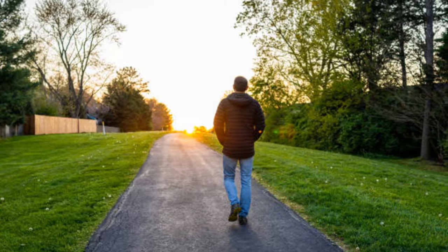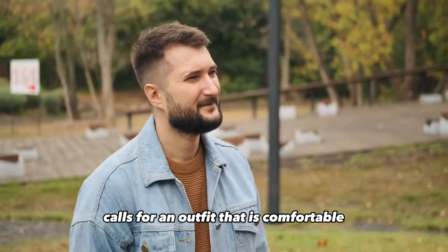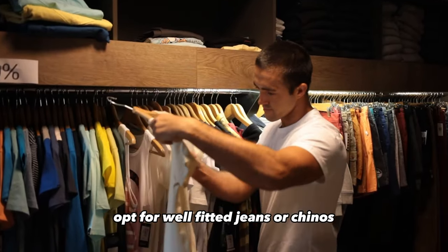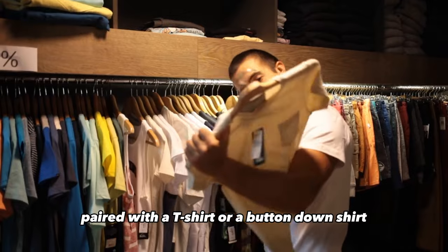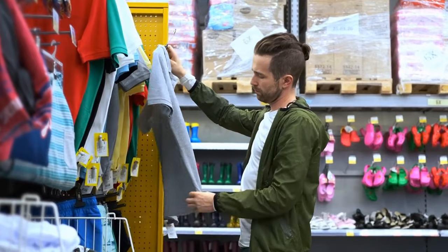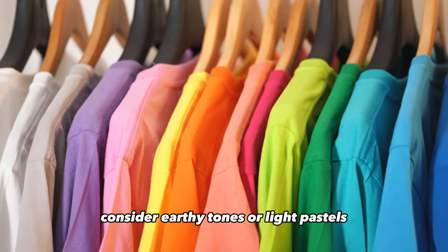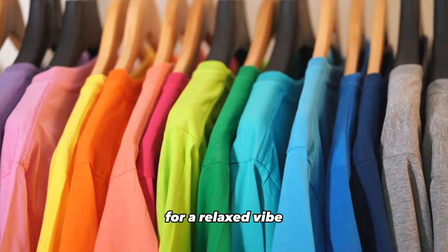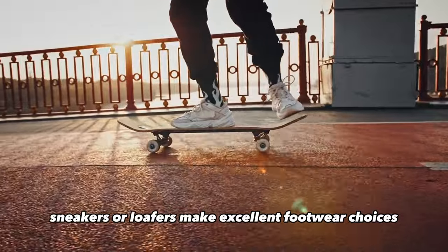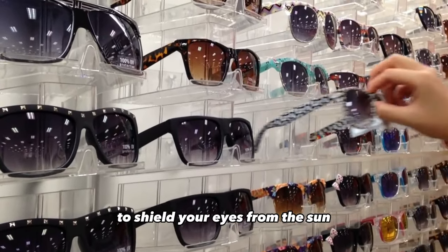Casual stroll in the park. A leisurely walk in the park calls for an outfit that is comfortable yet stylish. Opt for well-fitted jeans or chinos paired with a t-shirt or a button-down shirt. Choose breathable fabrics, especially on warmer days. Consider earthy tones or light pastels for a relaxed vibe. Sneakers or loafers make excellent footwear choices, and don't forget to accessorize with sunglasses to shield your eyes from the sun.